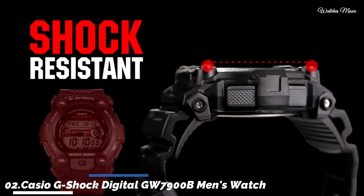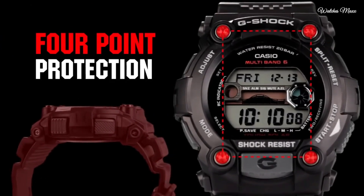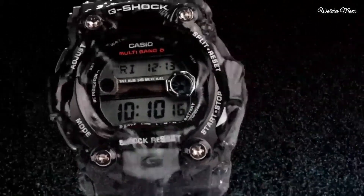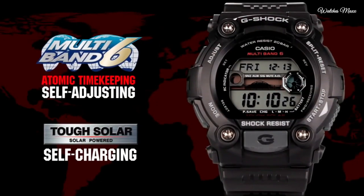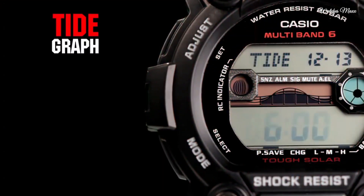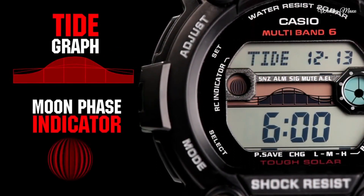Number 2: Casio G-Shock Digital G Double U7900BB Men's Watch. Black resin case with a black resin strap, fixed black resin bezel. Purple digital dial showing hours, minutes, seconds, date, and day of the week. Dial type: digital, solar quartz movement. Scratch-resistant mineral crystal, solid case back. Case diameter 50mm, case thickness 16mm, round case shape. Bandwidth 29mm, water resistant at 200 meters.